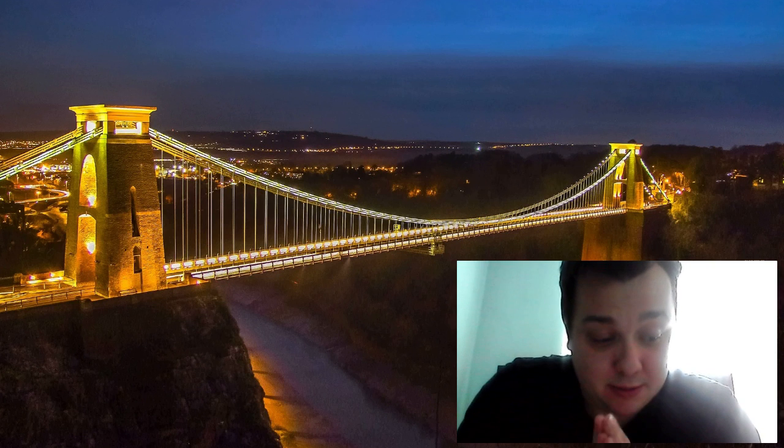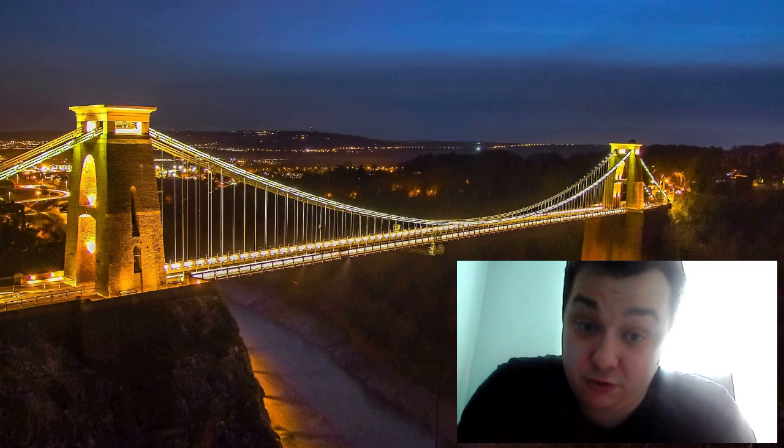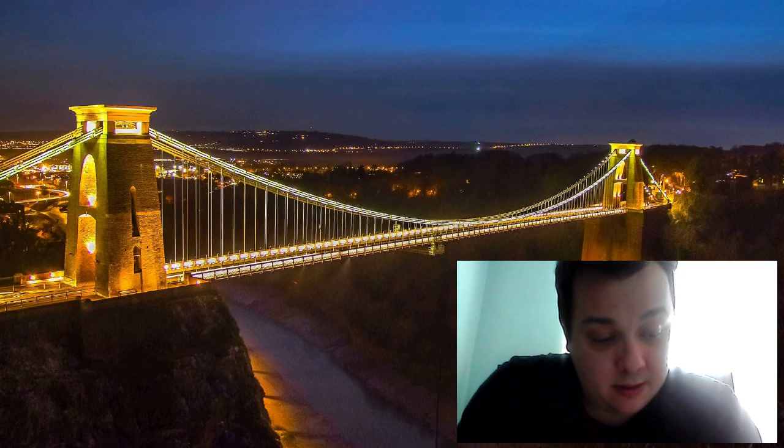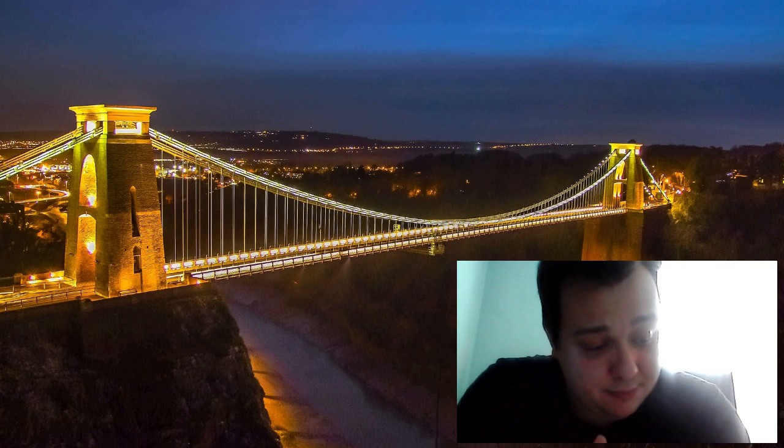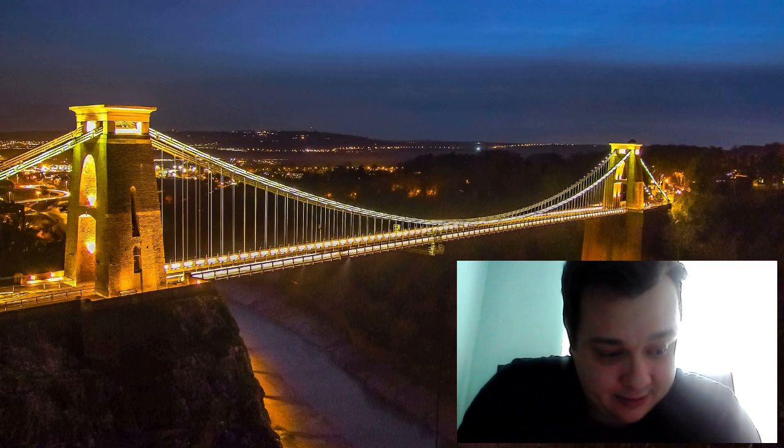The construction of the bridge was a major engineering feat of its time, spanning over 400 feet across the River Avon. The original design was modified after the first attempt to build the bridge collapsed, tragically killing a worker.